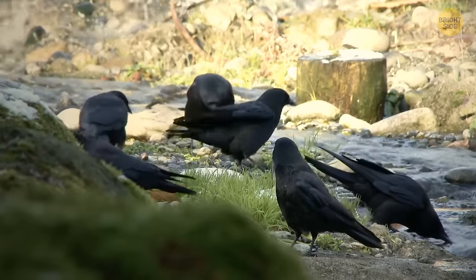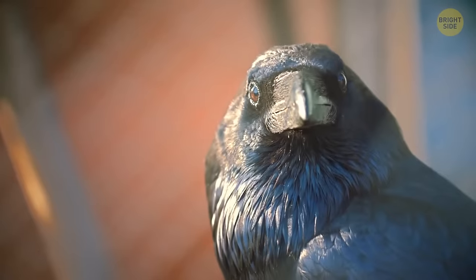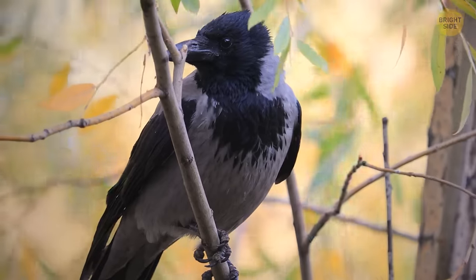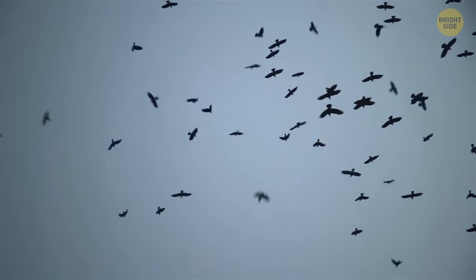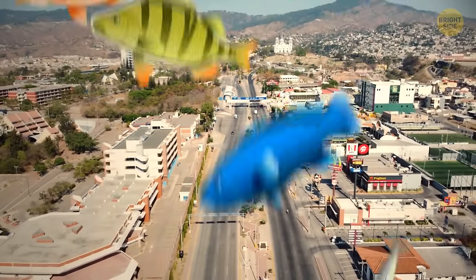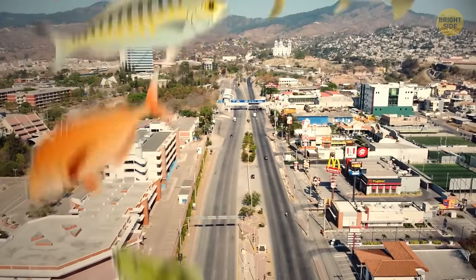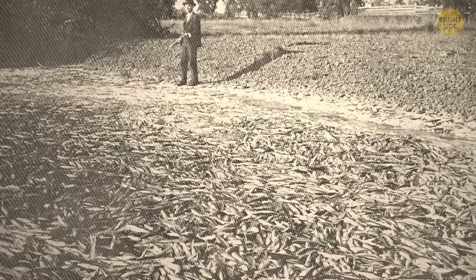Crows are pretty good at recognizing people's faces and have been found to remember people for a long time — which could be good or bad depending on how nice you are to them. In the city of Yoro in Central America, there's an annual event known as the Rain of Fish. Every year in May or June, a torrential rainstorm rolls through town, leaving a mass of fish flopping around in the streets. The phenomenon is believed to be caused by water spouts or water tornadoes, which drop the fish far from home.